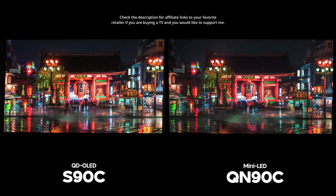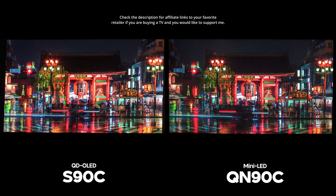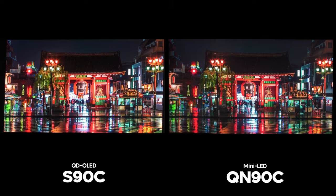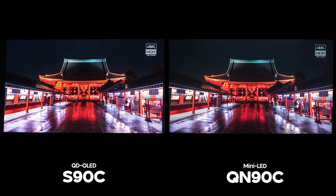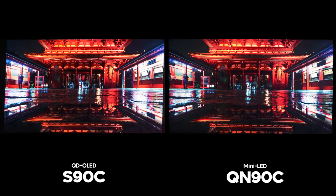Let's start with the technology category. The Samsung QN90C is a Mini LED TV controlled with multiple dimming zones, while the S90C is a self-emissive display where each individual pixel is fully turned off when needed. Technology-wise they are very different, but in so many scenes they can look quite similar.